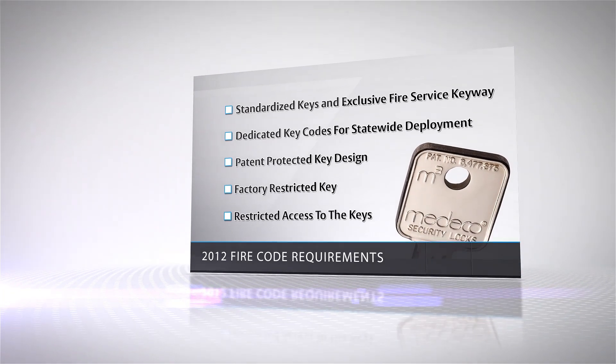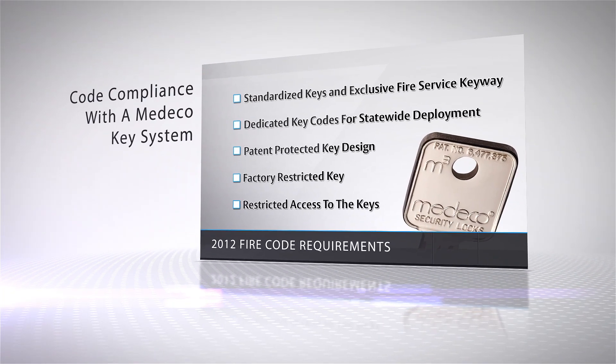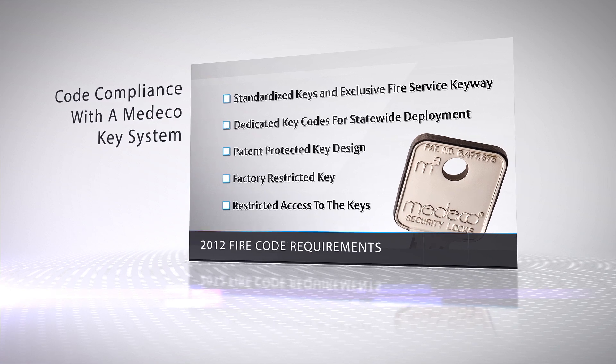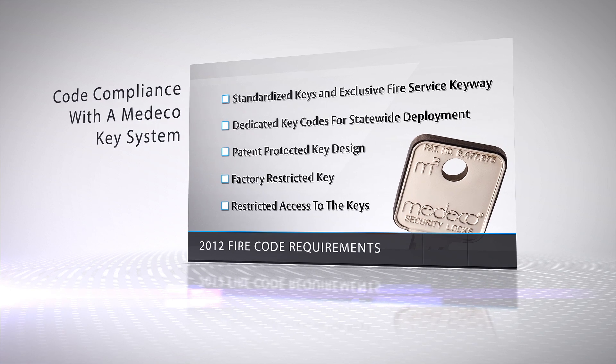To support the fire codes and the efforts of the National Association of State Fire Marshals, Medeco has dedicated a high-security keyway exclusively for use in fire service applications. These keys meet all the key requirements of the fire codes and are available only from factory-authorized resellers and manufacturers.